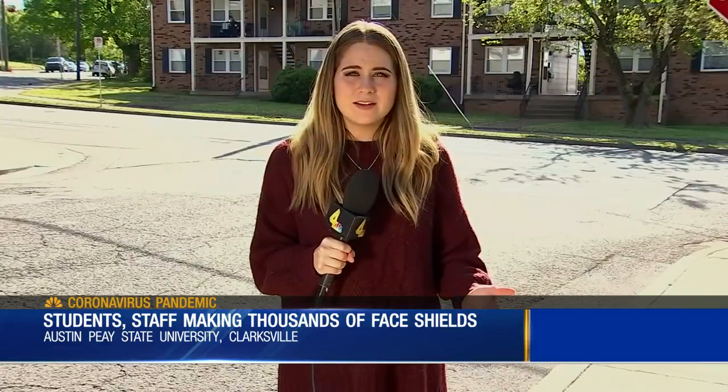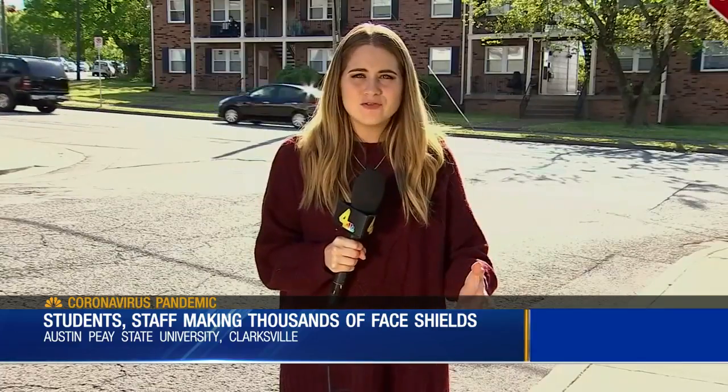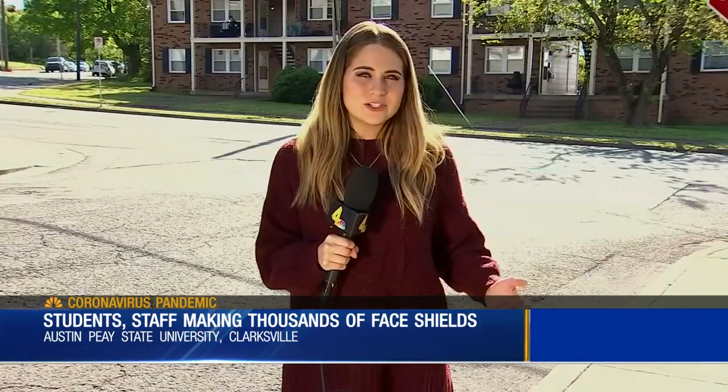Hunter wanted to make it clear that he is not the only one creating these shields. He says faculty and staff are making them every day and they do not plan to stop anytime soon. In Nashville, Shelby Stevens, News 4.